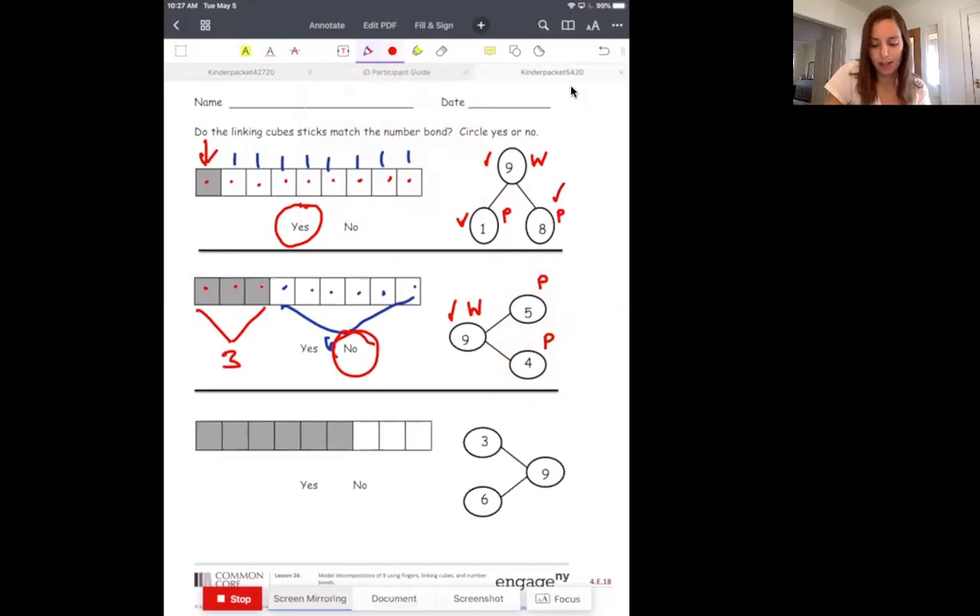Next one, same thing. We're going to start by looking at our number bond and we need to find our whole number — that's the biggest number. So what's the big number? 3, 6, or 9? Yeah, 9 is the big number again. So go ahead — write your W for whole. You can put your two Ps in for part, part.